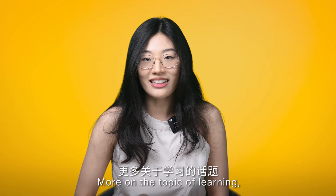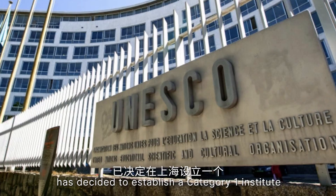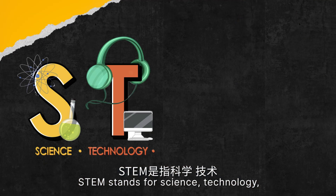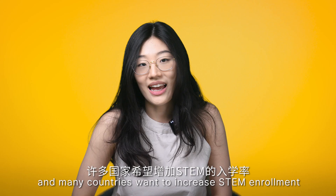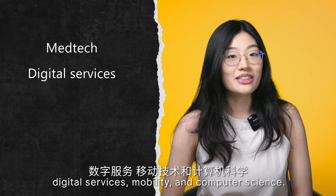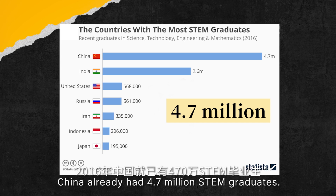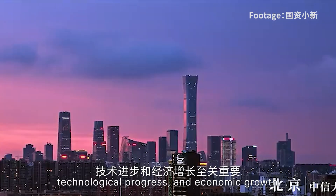More on the topic of learning: the United Nations Educational, Scientific and Cultural Organisation — UNESCO — has decided to establish a Category 1 Institute for STEM Education in Shanghai. STEM stands for Science, Technology, Engineering and Mathematics. Graduates in STEM fields are in high demand globally, and many countries want to increase STEM enrolment to support key growth industries like medtech, digital services, mobility and computer science. According to the World Economic Forum 2016, China already has 4.7 million STEM graduates, who are essential for infrastructure development, technological progress and economic growth.